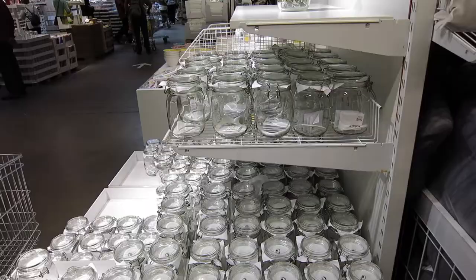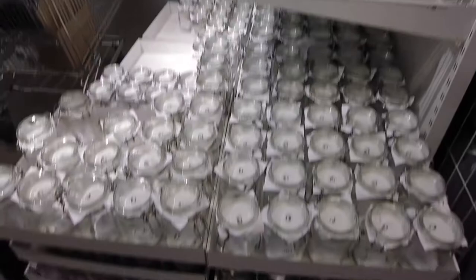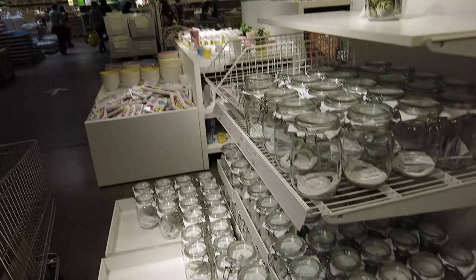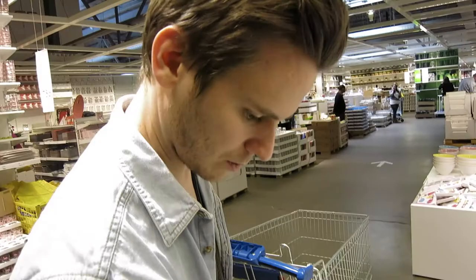Do we need this? I guess for muesli and stuff like that. I'm not sure - it's quite practical. Maybe we'll get one and if we need more we'll just come back and buy some more.